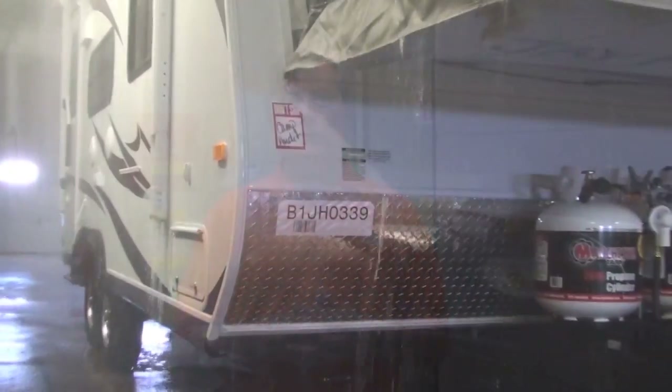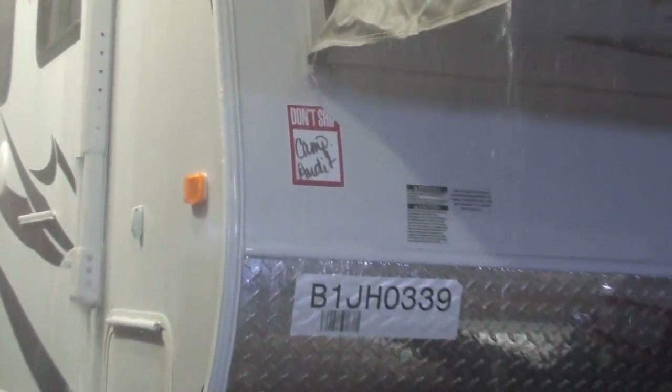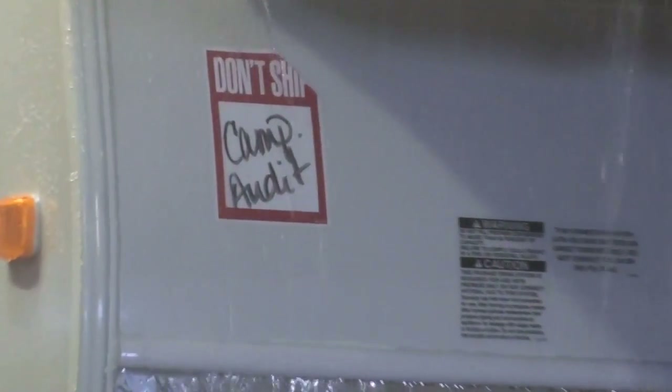And that's it for this edition of Inside Jayco. Hopefully we've given you a little insight into some of the tests that we do to ensure that we're building a quality product. I'm John McDonald — thanks for joining us. Hope you learned something, and hope to see you next time.